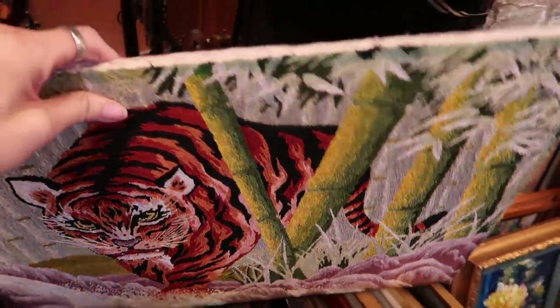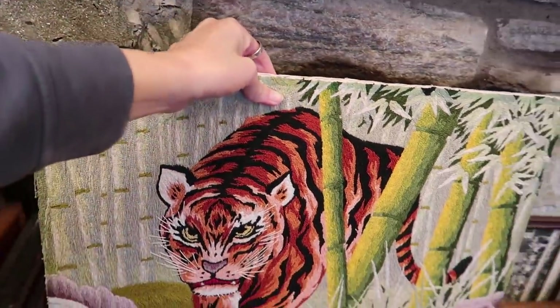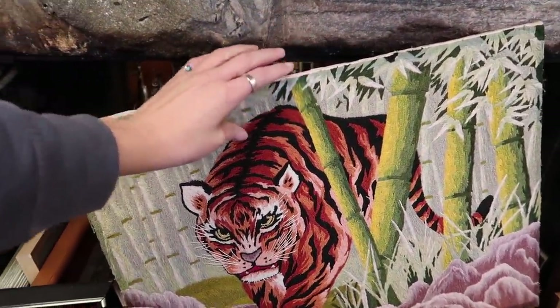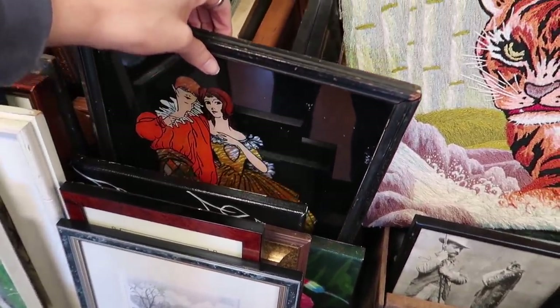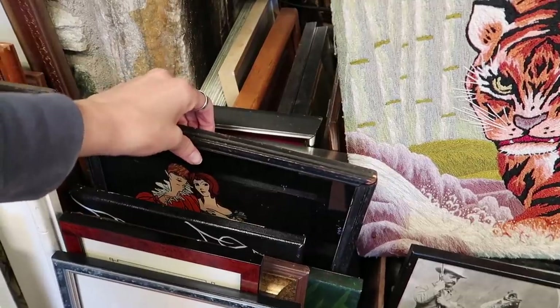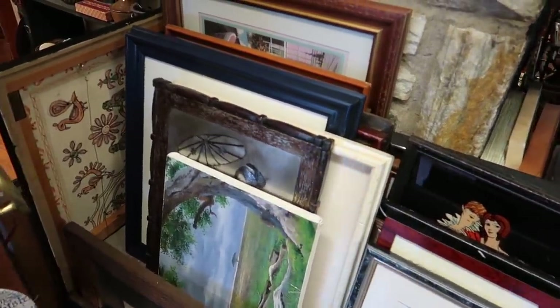There was also a tiger in a fabric piece — almost like a tapestry — which I thought was interesting. But I passed on the tiger and bought the alien toaster painting instead. I know, you don't need to question my decisions — I do enough of that on my own.